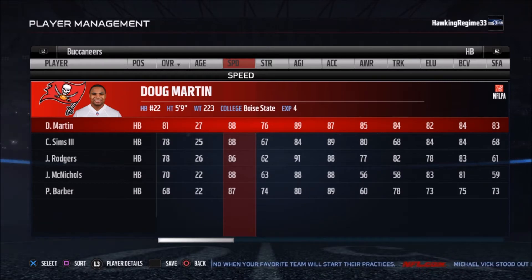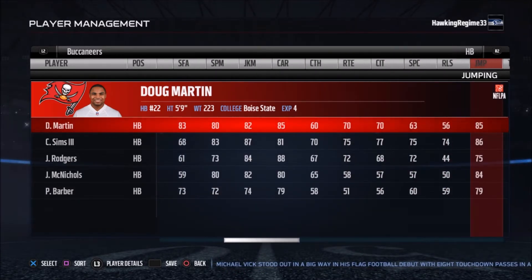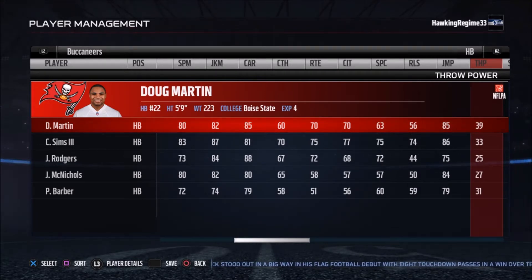At the halfback position, you've got Doug Martin, Charles Sims, Jacquizz Rodgers, McNichols, and Barber. There was an article about Charles Sims not being in the backfield for this team in the future, which isn't too big of a deal because you have Doug Martin, Sims, and Rodgers. Doug Martin, if he can stay healthy, he's definitely going to be effective. But he didn't have a great year last year, didn't even average three yards a carry, and only played eight games.